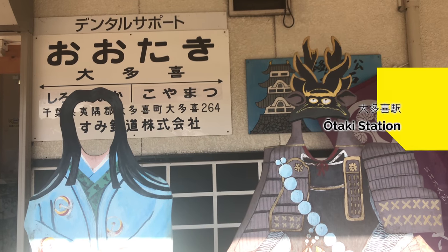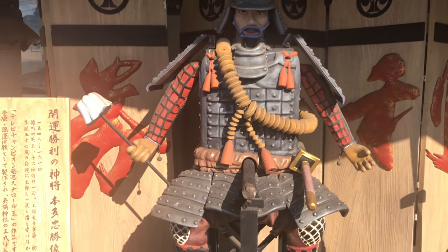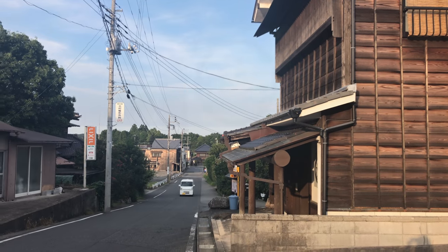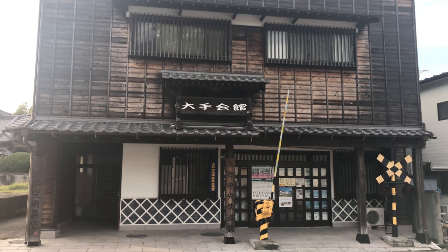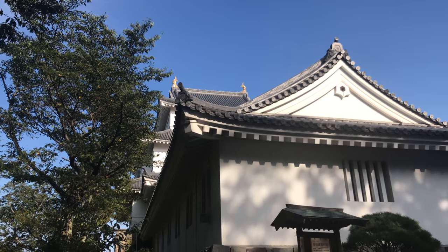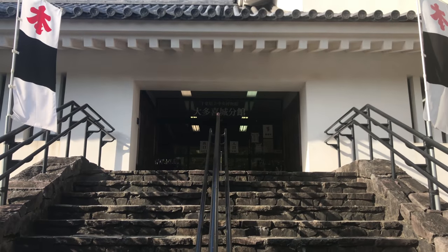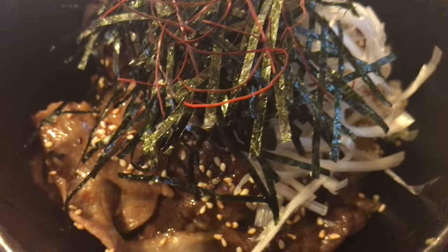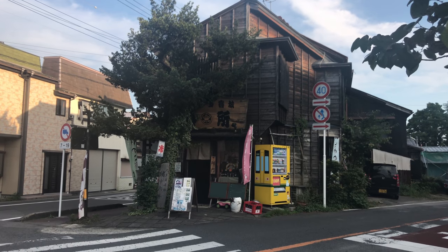We've reached our final stop for the day — Otaki Station, a historic castle town. There's a restaurant right outside the station that serves a distinctly flavored local dish.